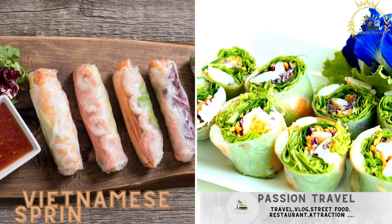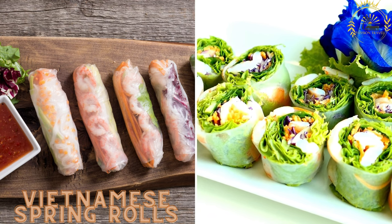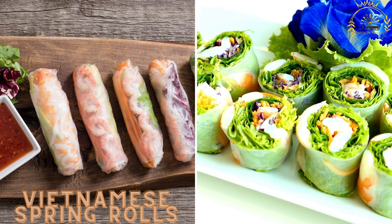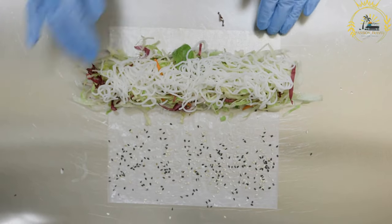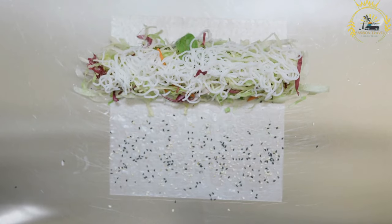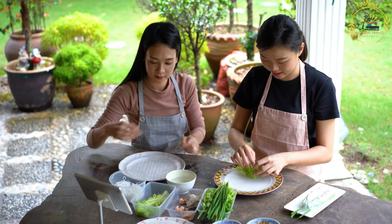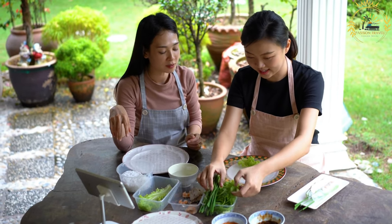Vietnamese spring rolls have gained popularity in the Netherlands. Filled with vegetables, rice noodles, and herbs, they are often accompanied by peanut sauce for dipping. While not native to the Netherlands, they have become popular as a street food option due to their delicious flavors and fresh ingredients. They are also known as fresh spring rolls or summer rolls — a light and refreshing snack.